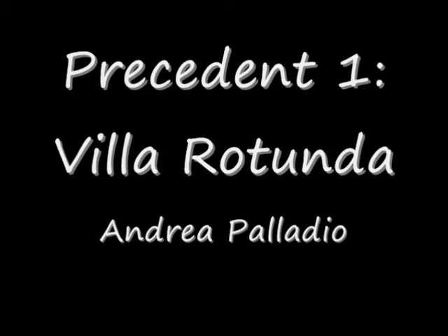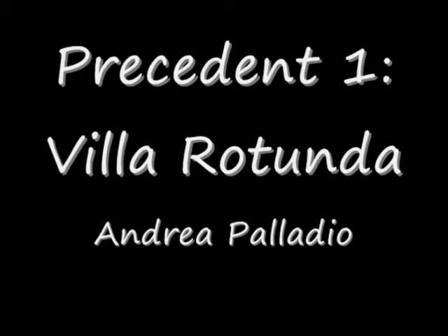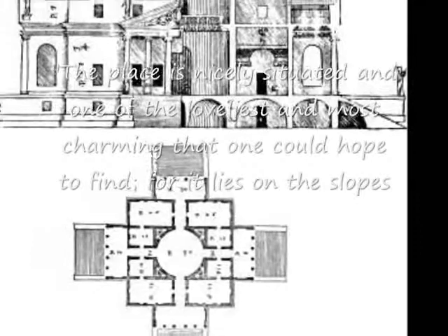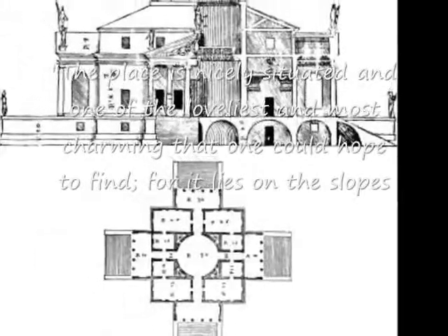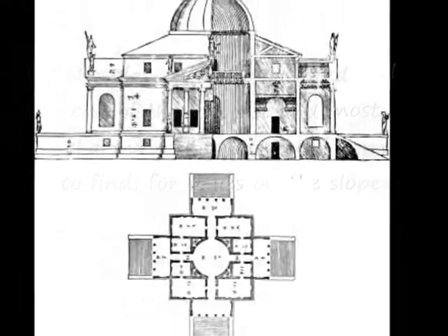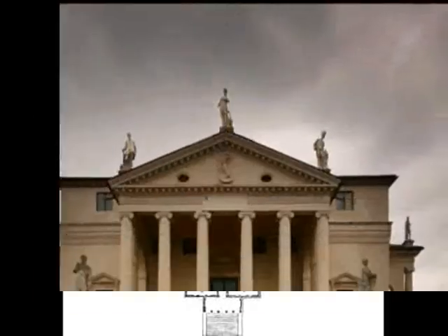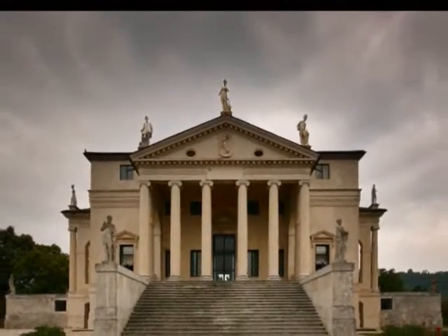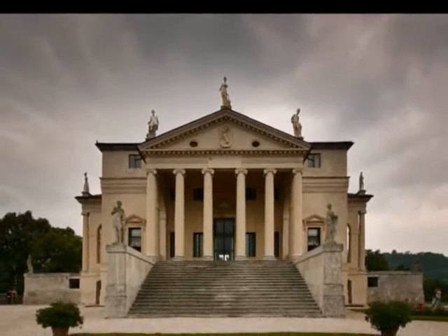Architect Andrea Palladio once said, 'The place is nicely situated, and one of the loveliest and most charming that one could hope to find, for it lies on the slope of a hill which is very easy to reach. The loveliest hills are the range around it, which afford a view into the immense theater, because one takes pleasure in the beautiful view on all four sides, loggias were built on all four facades.'